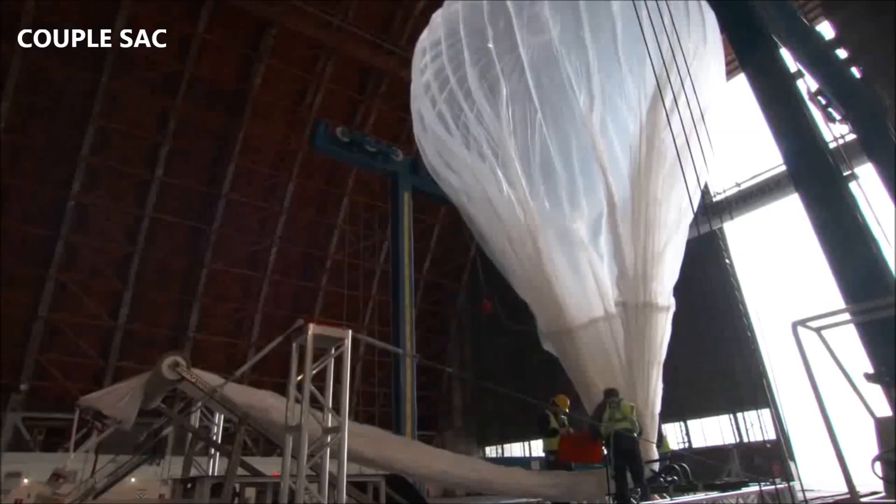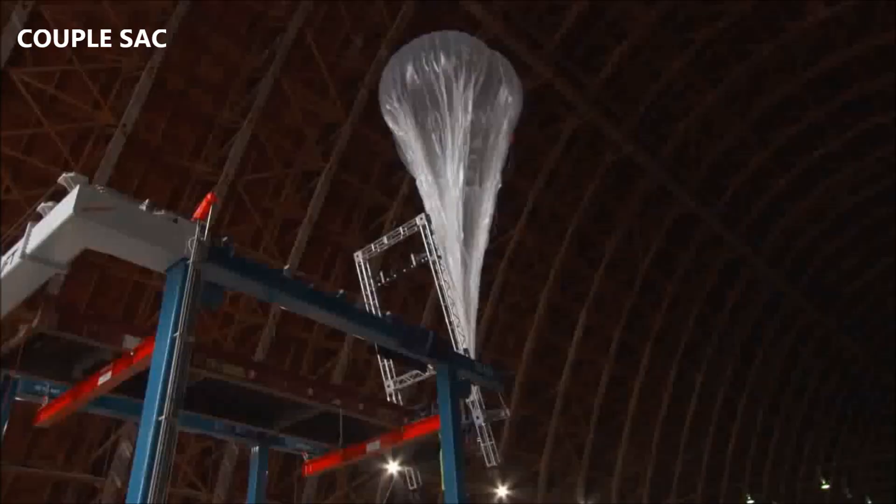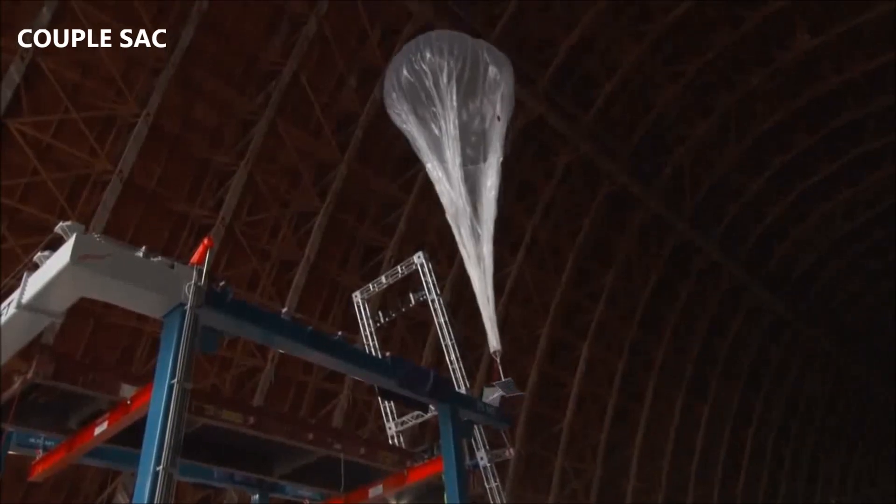From the beginning, it was all we could do to launch one balloon a day. Now with our automated crane system, we can launch dozens of balloons a day for every crane we have.